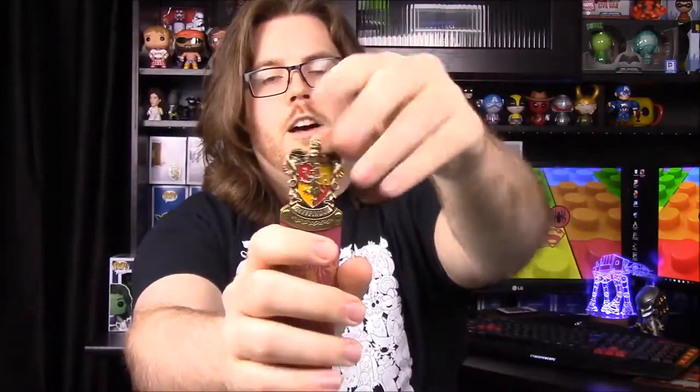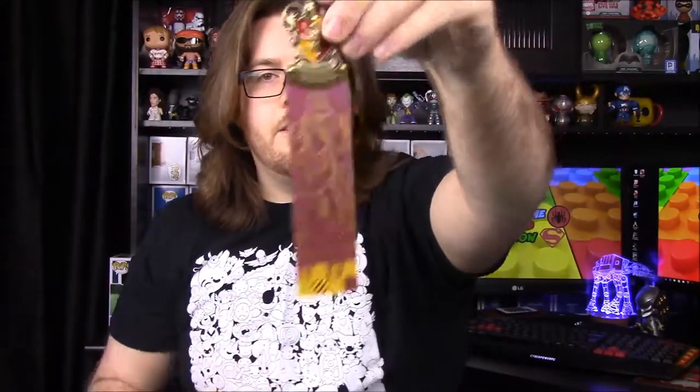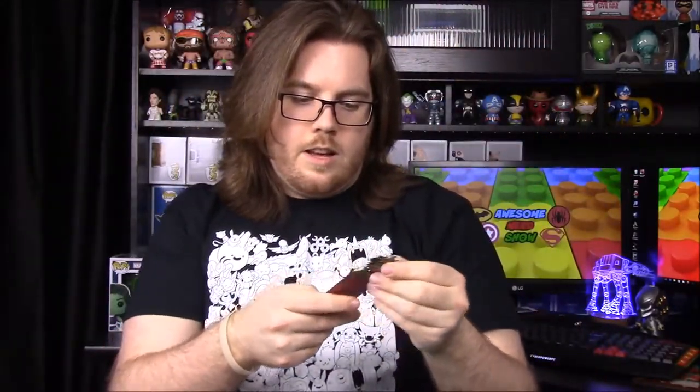Next we have a bookmark — it's a Harry Potter bookmark with the Gryffindor crest on it, so we can use this for reading the Harry Potter books, like the new one coming out soon, The Cursed Child. It's got a really heavy crest on top and then a flat piece with the Gryffindor logo on a red background, so together it makes the house colors. That's a really nice bookmark, though it'll probably just fall right out of a book.